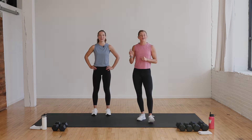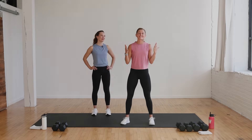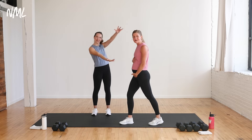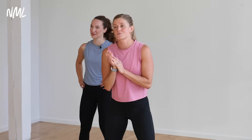Hi, I'm Lindsay Baumgren of Nourish Move Love, and this is your 30-minute first trimester strength workout. We are really excited to come at you with a first trimester workout because I am in my first trimester. This is what 10 weeks pregnant looks like with baby number three. We are here and we're excited to be here.